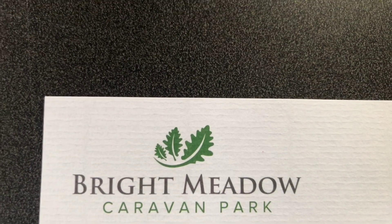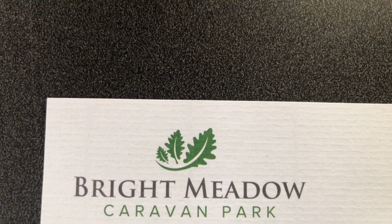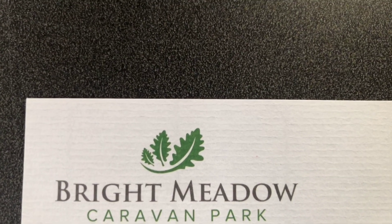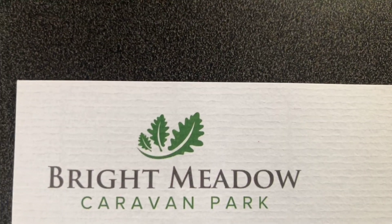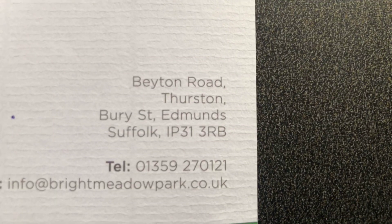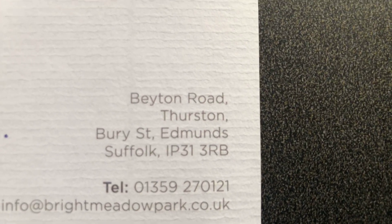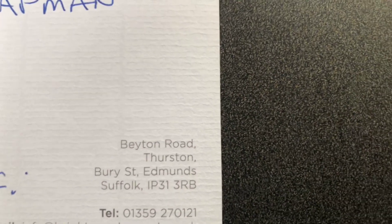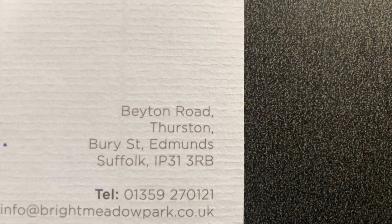So where are we today? We are here at Bright Meadow Caravan Park, which is a little caravan park just off the A14, just past Bury St Edmunds, as you go up the A14 east towards Ipswich and Felixstowe. The address — we're in Thurston, which is Bury St Edmunds in Suffolk. The actual website is brightmeadowcaravanpark.co.uk. Easy website, check it out, see if they've got any availability, and get it booked if this is the type of site for you.